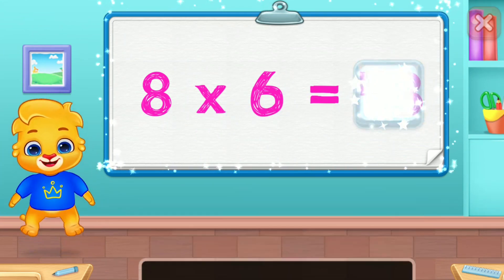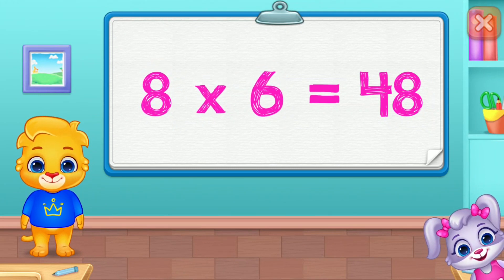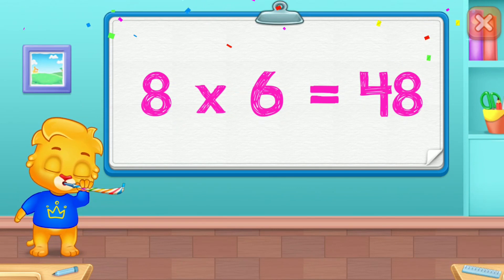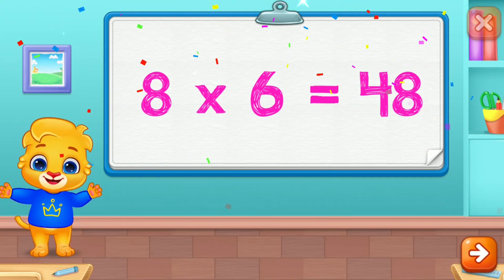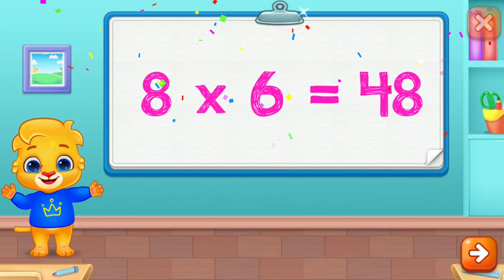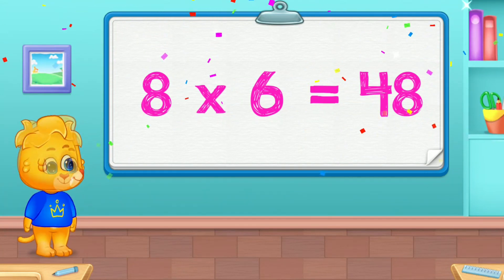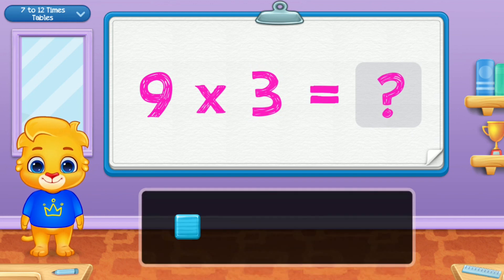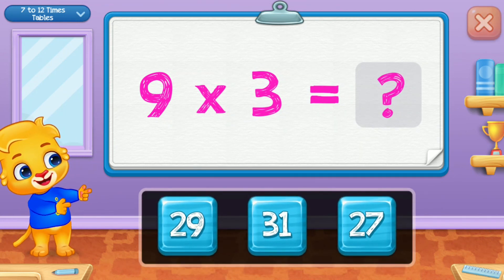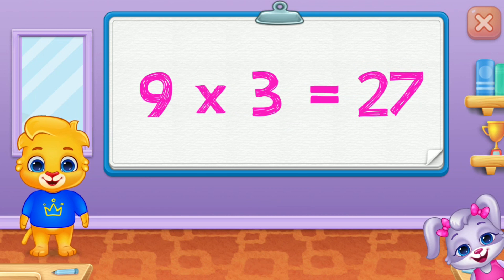48! Woo-hoo! 8 times 6 is 48! Woo-hoo! 9 times 3 is 27!